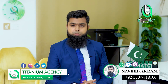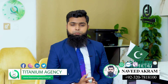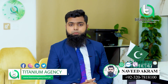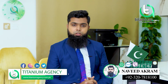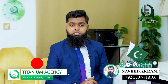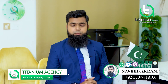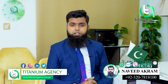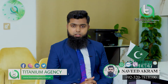My contact number will be shown on screen — you can reach me directly. If you need any information or want to book, feel free to contact me. For my overseas clients, you can also contact me via WhatsApp or IMO. Thank you so much for watching this video. We'll see you in the next video with a new topic. Allah Hafiz.